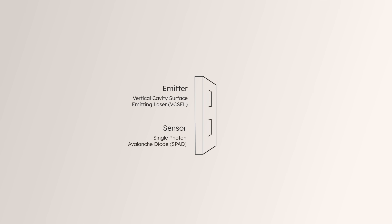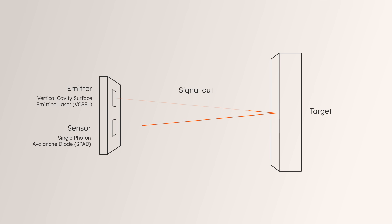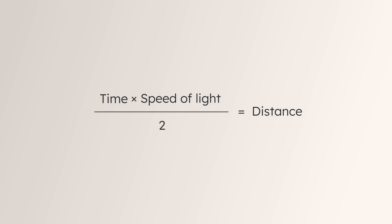This is how it works. Light pulses are sent to a target, and the time is measured until they return. Time multiplied by speed of light divided by two equals distance. Easy.